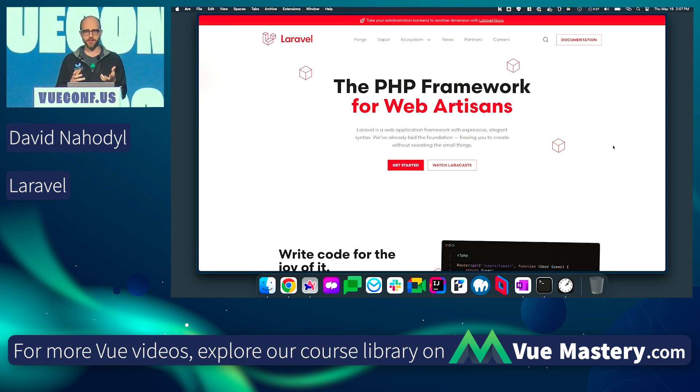But separately, Laravel actually has fantastic integration with Vue as a monolith application with a glue package called Inertia. When you do this, you get Laravel managing your routes and routing, but you're running as a Vue SPA — a Vue single page application.